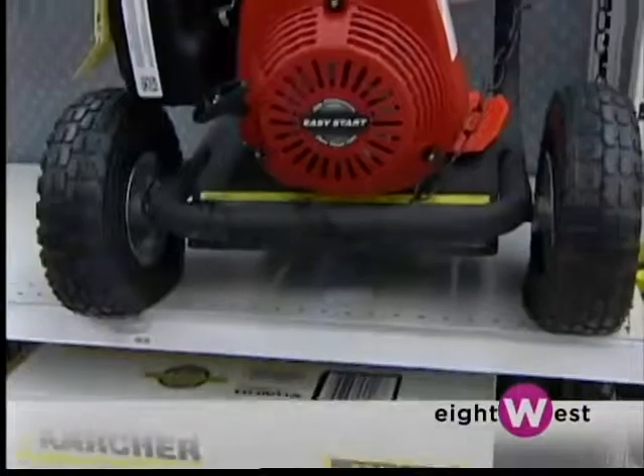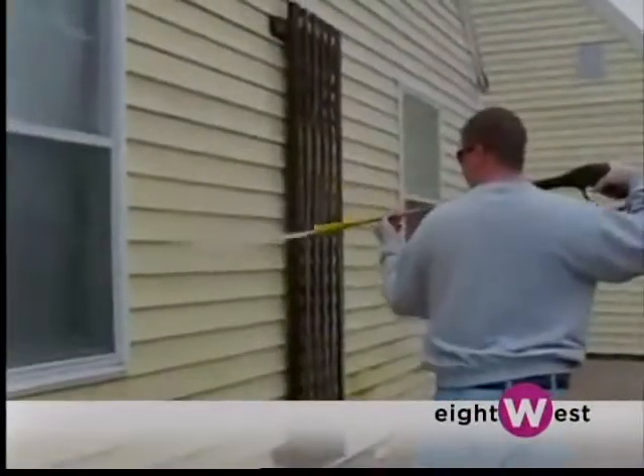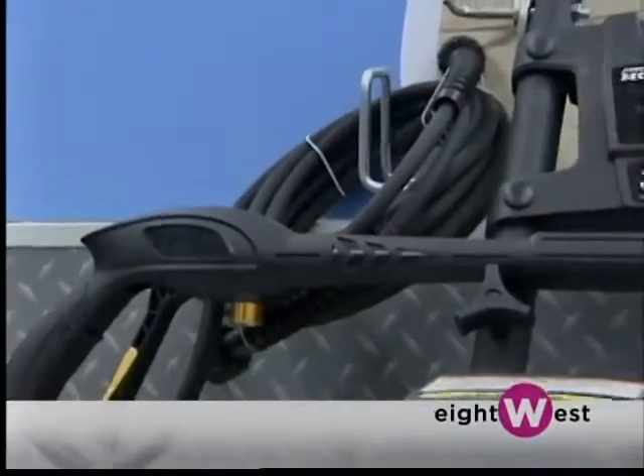We have some that are actually run on Honda power — they have Honda motors and are very heavy duty. We have our 3,000 PSI pressure washer, used for your siding, your brick walls, getting that scum off. It actually has a Honda motor, so you know it's really going to pack a punch.